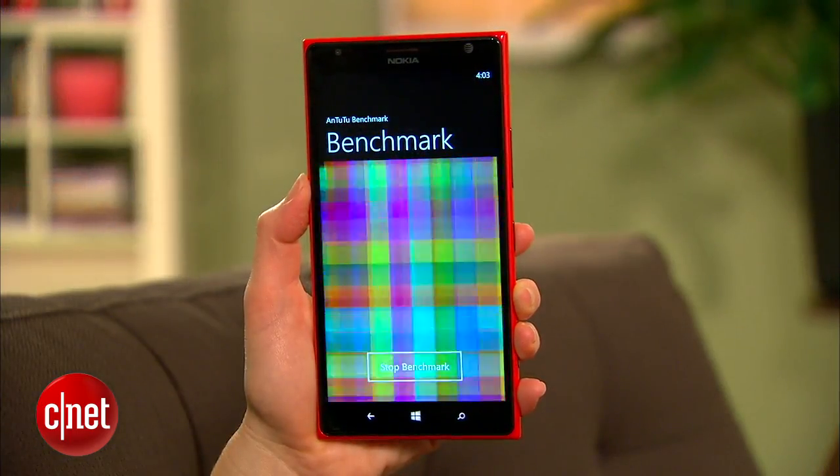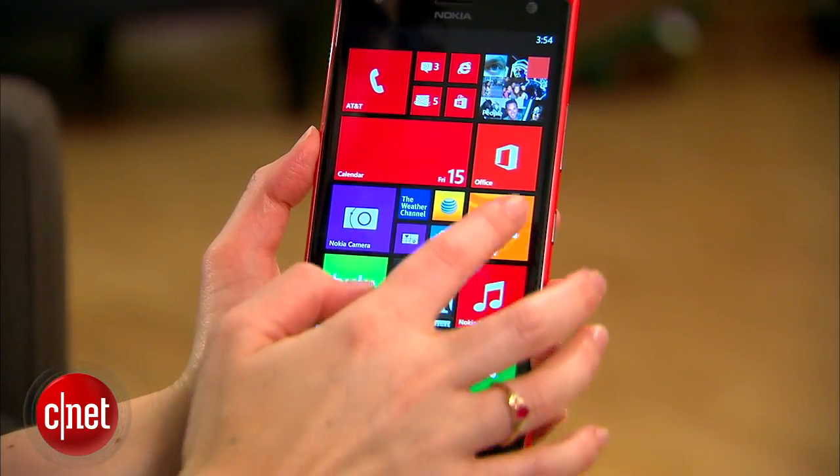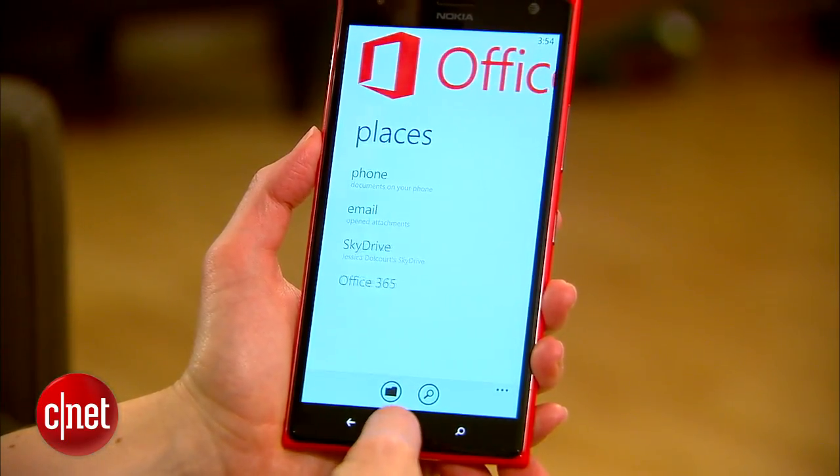The 1520 is the first Windows Phone to come with a quad-core processor — a 2.2 GHz Qualcomm Snapdragon 800 chipset. Other specs include LTE and NFC, of course.